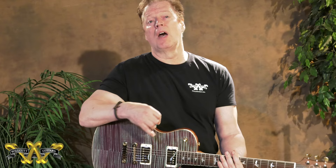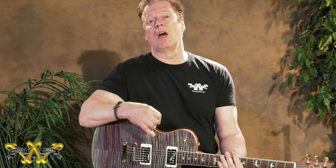Beautiful and a lot of fun to play. We'll have SC and DC 594s, some Custom 24s, and some DGTs — all coming in in these various colors. So keep an eye on the website, WillcutGuitars.com. Thanks for watching.